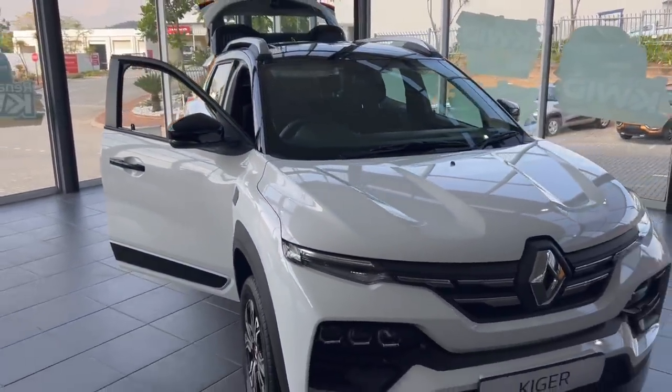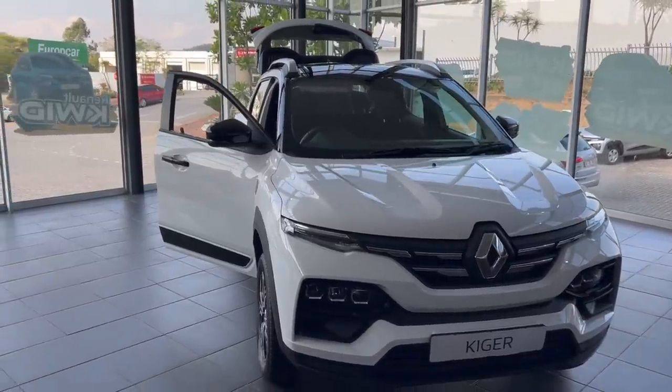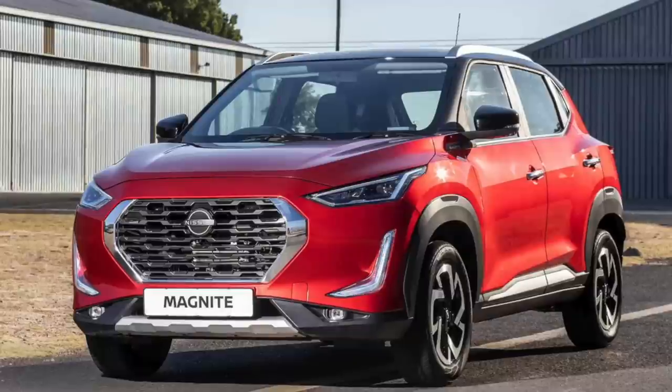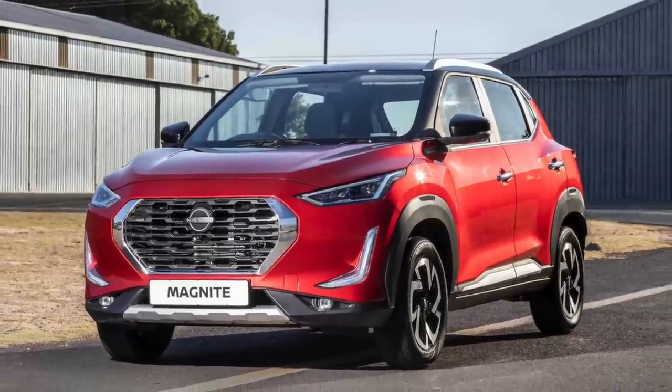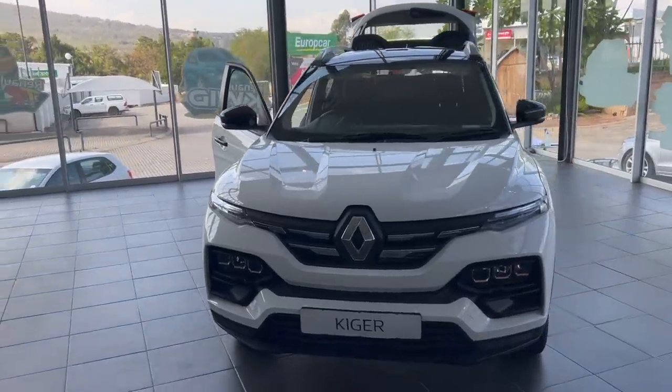The Kaiger is not too different from the Kwid — it is more like a Kwid Pro Max. For those who don't know, the Kaiger shares the same platform with the Nissan Magnite. So the Kaiger and Magnite are basically twins because they have the same powertrain; their only difference is the shape.